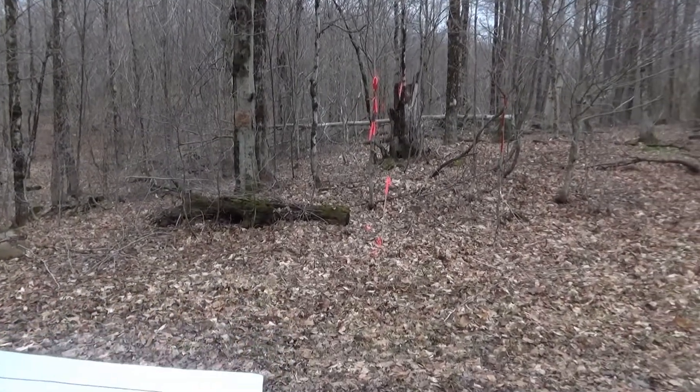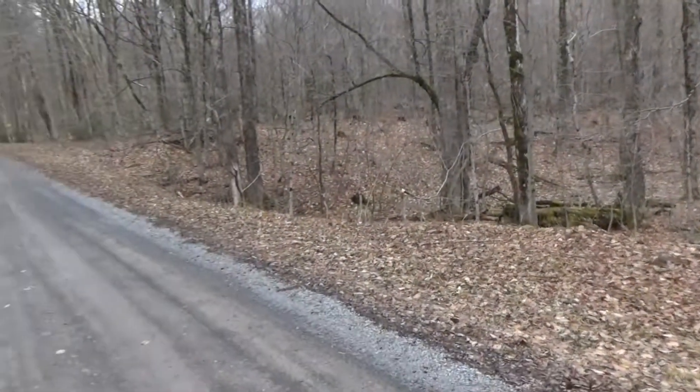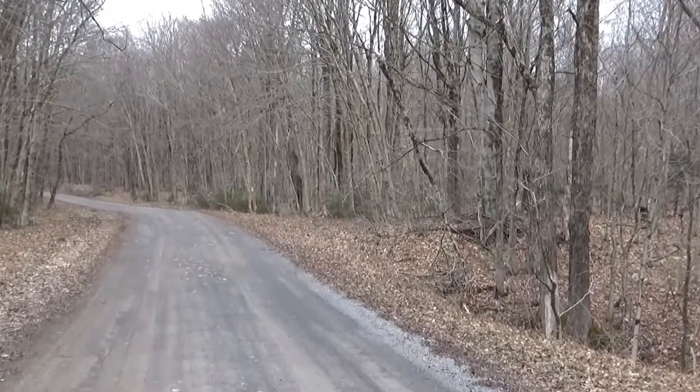Lot 12's pin, which is right there in front of us — this is your road frontage on Lot 12. It goes up to those three dots up there.